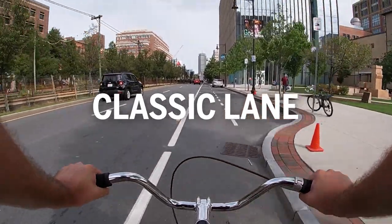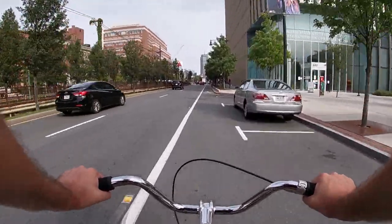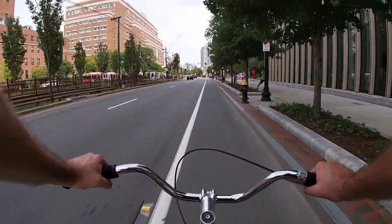So this is your classic, traditional bike lane. You'll find these all over the city. Looking at the ground here, you can see the little biker image and an arrow telling you which way you're supposed to be riding. In most cases, you should just be riding in the direction of road traffic.